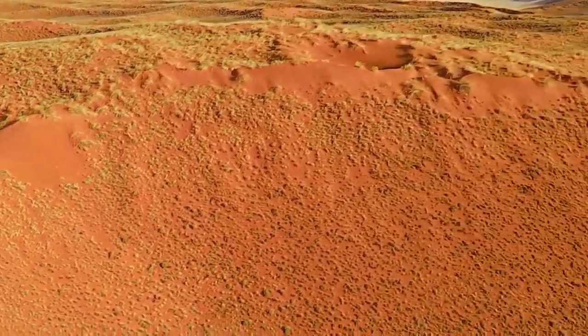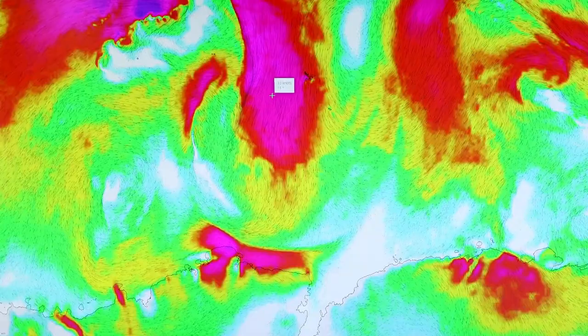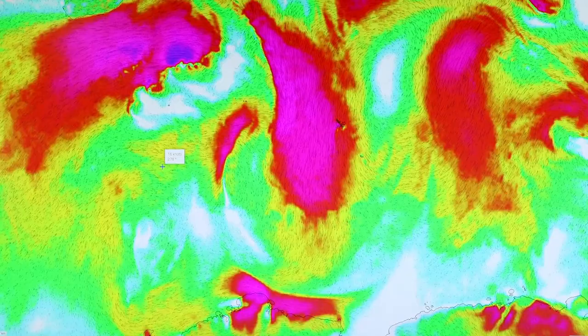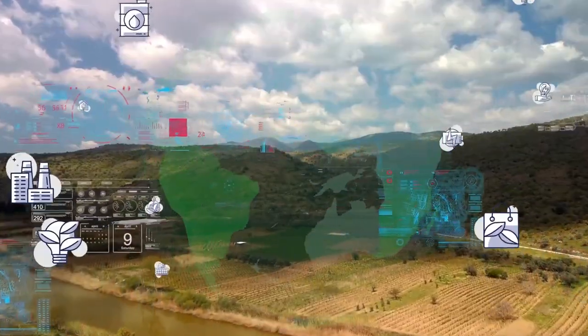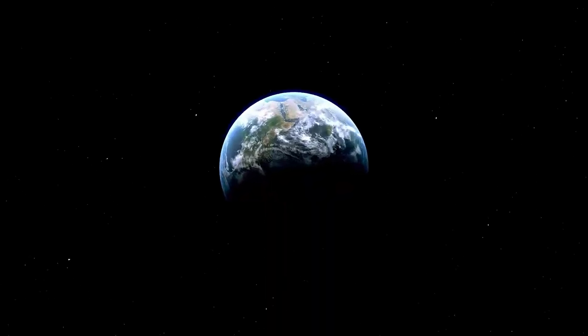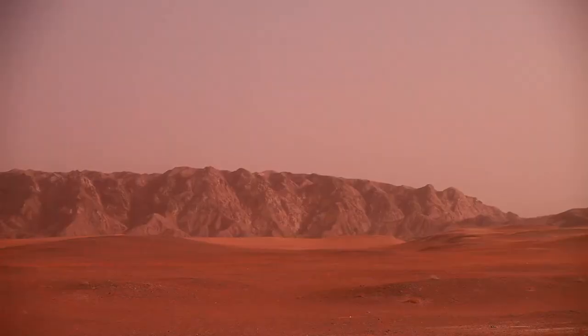The Perseverance mission has already led to some exciting discoveries. One of them involves leopard spots on a Martian rock, which may hold clues about Mars's ability to support life billions of years ago. Beyond the science, this mission has inspired people around the globe. NASA's 'Send Your Name to Mars' campaign attracted more than 10 million names, etched onto microchips aboard the rover, symbolizing humanity's collective curiosity and passion for space.